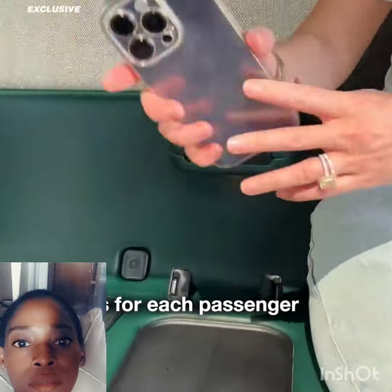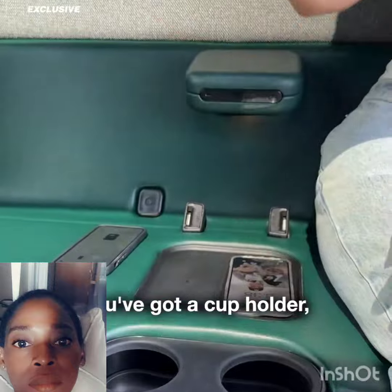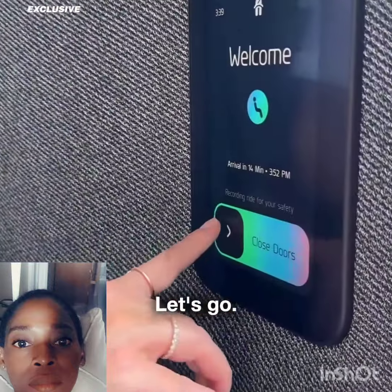What you've got is, for each passenger: a wireless phone charger, a cup holder, a USB-C port. Use the touch screen to close the doors. Let's go.